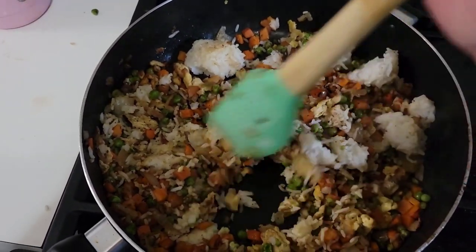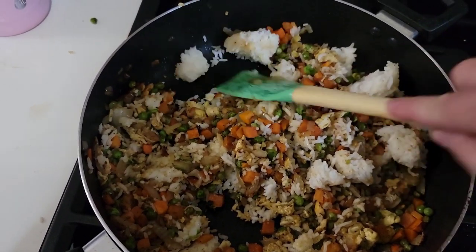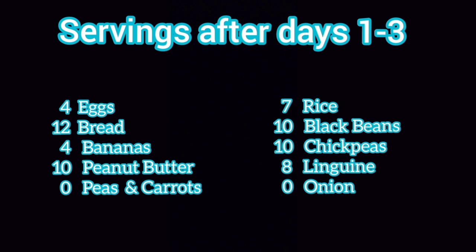I also want to point out how nice it was to have the rice done ahead of time so I could just throw it in. The ease of making these meals really plays into this, because none of us have spare time, so it's always good to have things be more convenient when you can.